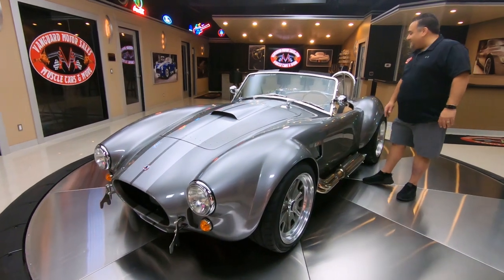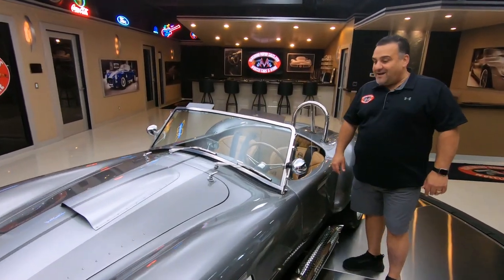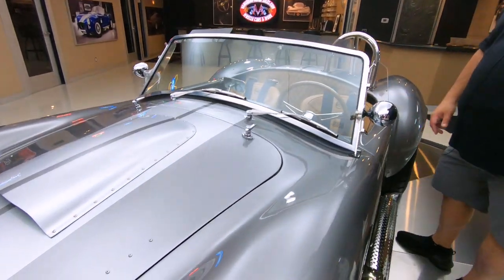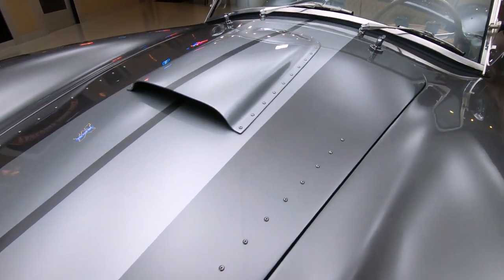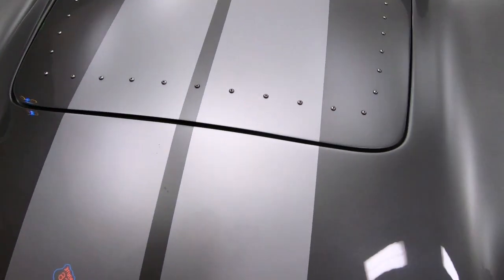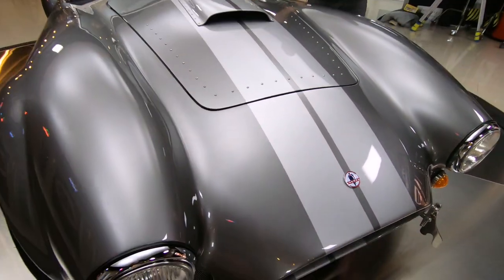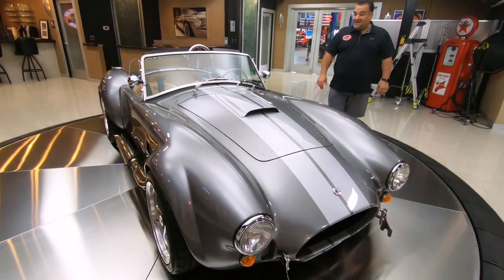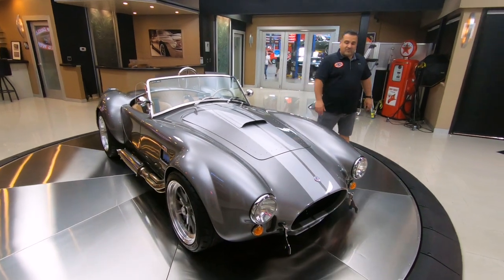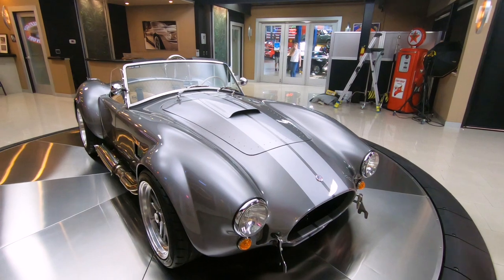Welcome back to Vanguard Motor Sales. Today we have a beautiful 1965 Cobra Backdraft replica — absolutely gorgeous car. These aren't kit cars; the Backdrafts are actually built in South Africa, they come to the U.S. in a container, and then the drivetrain is put in. This one is sporting a 427 iconic motor.